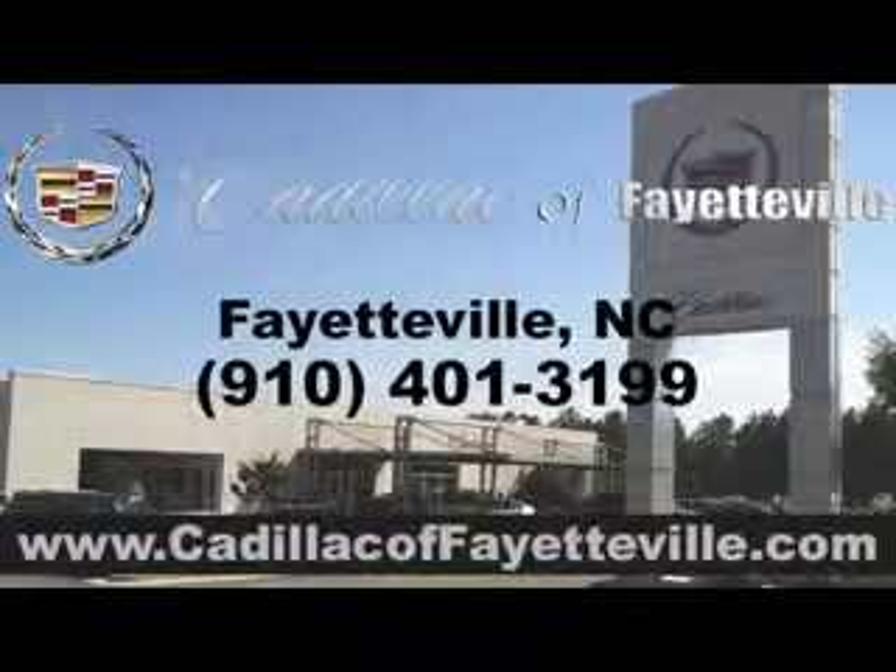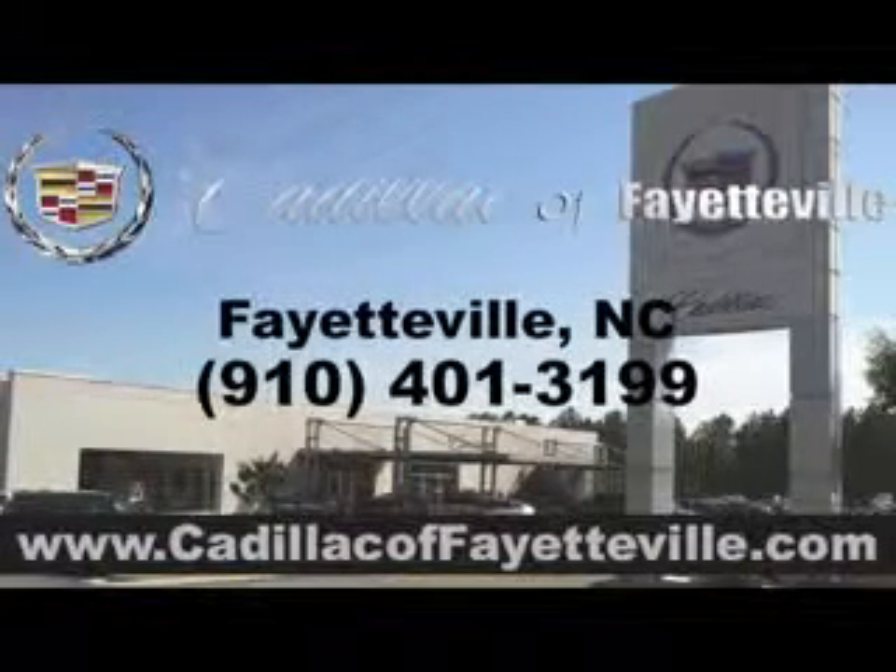Enjoy the drive and have peace of mind in this 2012 Chevrolet Camaro. See us at Cadillac Affiliateville today. Stop in today or visit us 24-7 at CadillacAffiliateville.com.